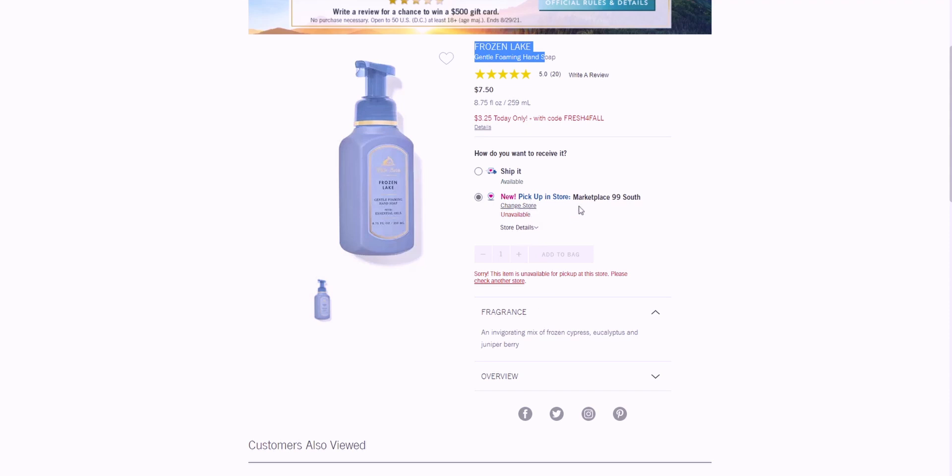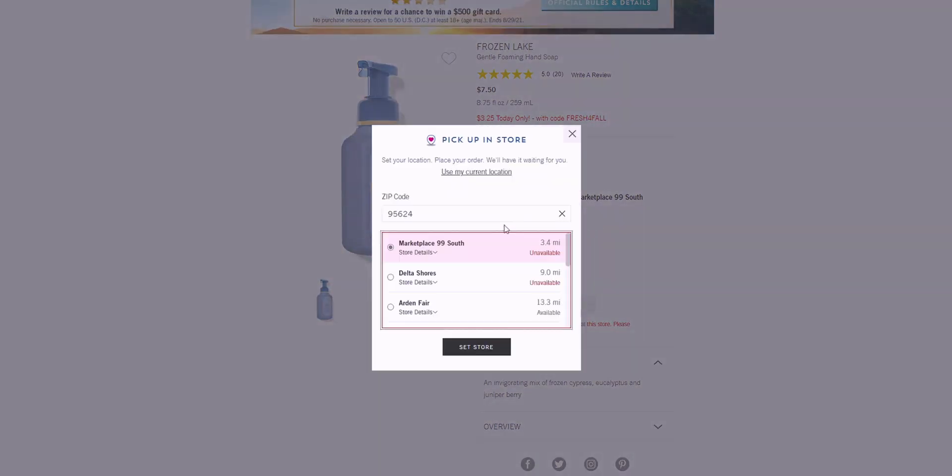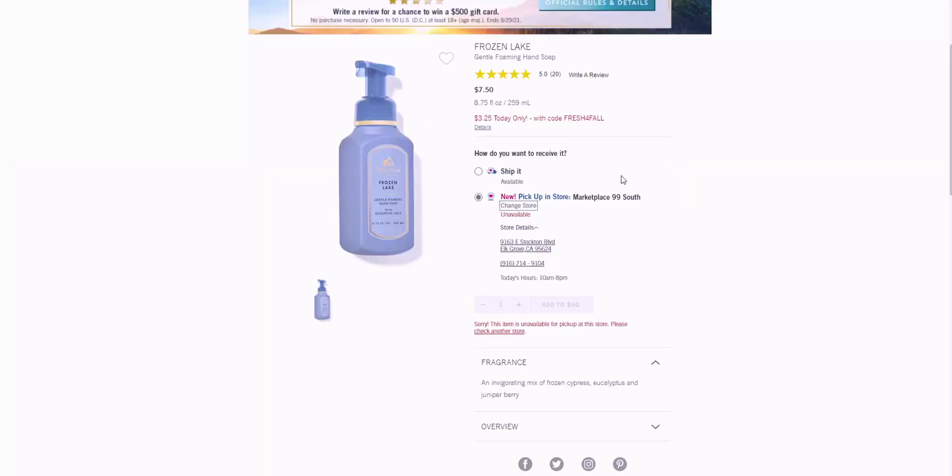I usually shop at Marketplace 99 or Delta Shores in Sacramento. If I change my zip code to Delta Shores it says unavailable, so this is why I want to do some online orders — it's not available in my location. I'm going to add that to the bag. The key notes on Frozen Lake are an invigorating mix of frozen cypress, eucalyptus, and juniper berry.